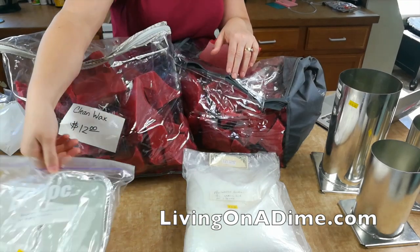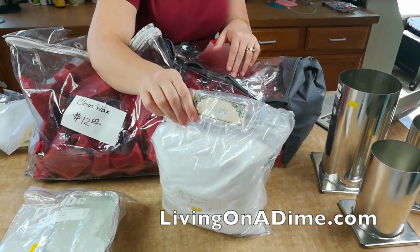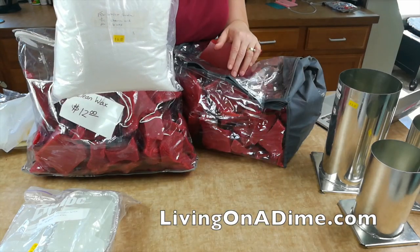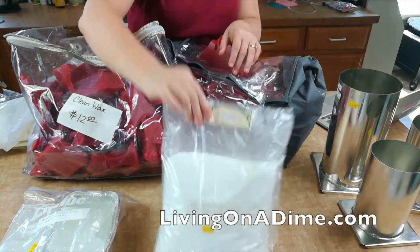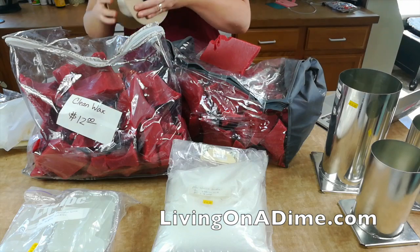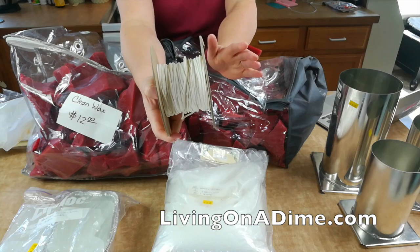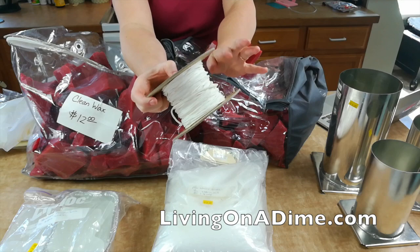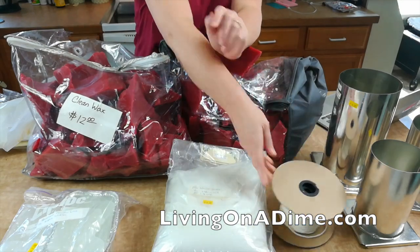I have four pounds of white wax, which would have been $12 retail, and I paid $6 for that. They also had this candle wicking here — I looked it up and it would have been between $4 and $8 depending on how much is on here. I paid just a dollar or two for that.